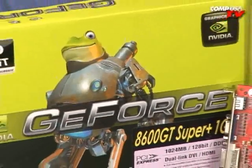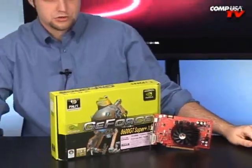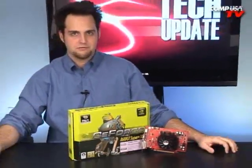When robot frogs attack, this Sunday on some television station that doesn't get enough views, so they hire guys who talk like this. Hi, this is the Palit 8600 GT Super 1 gigabyte.